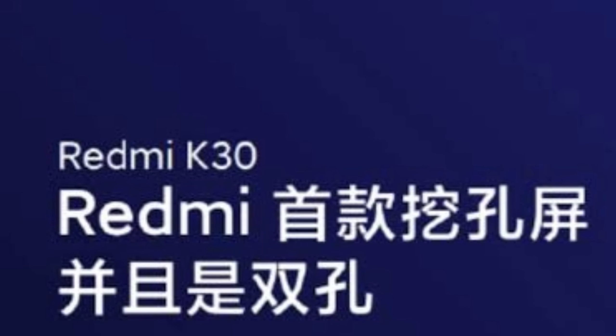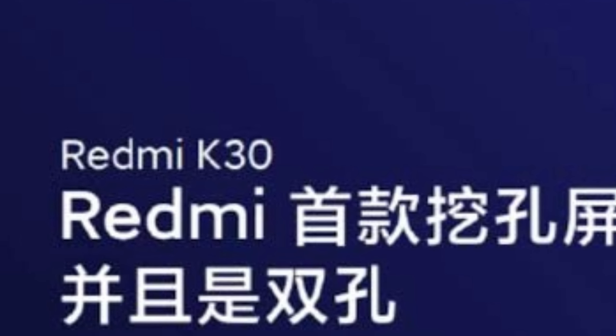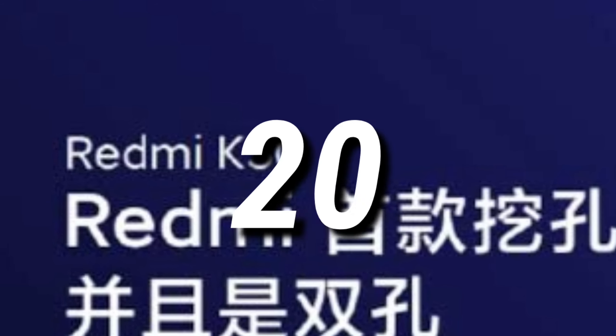As you guys know, Redmi K30 is expected to get launched on December 2019, which means next month. Where on the other hand, the Redmi K30 Pro is expected to get launched in the year 2020.